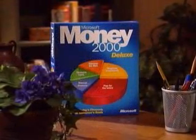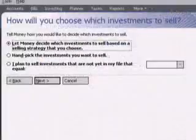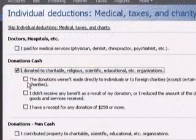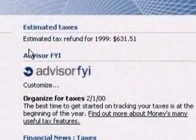Money 2000 Deluxe can help us save money, but how about spending money? We can use the Purchase Wizard for any major purchase, and money helps us find the best way to finance it. What about taxes? Money will help us estimate our taxes year-round, so when tax time comes, we're ready to file with our CPA, or we can do it ourselves with Tax Hopper.